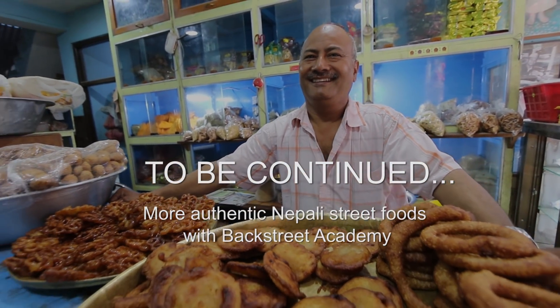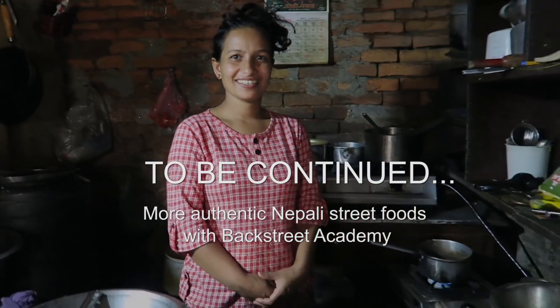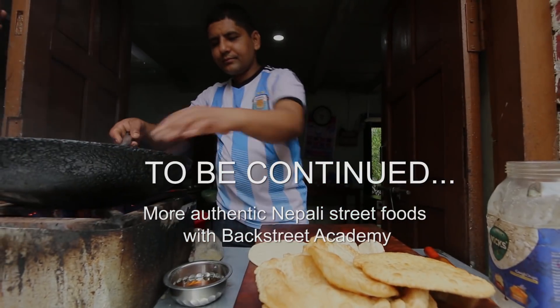Check out the links down below in my description box, as well as on my website when I finish writing my written guide. Check them out, and if you're ever in Kathmandu, maybe I'll see you soon. Thank you!